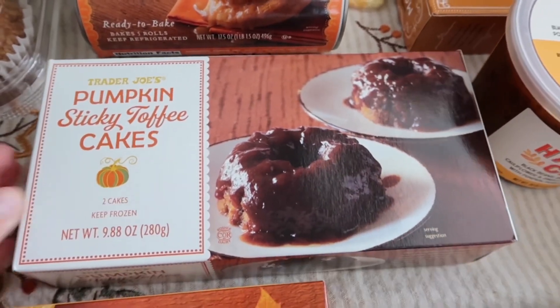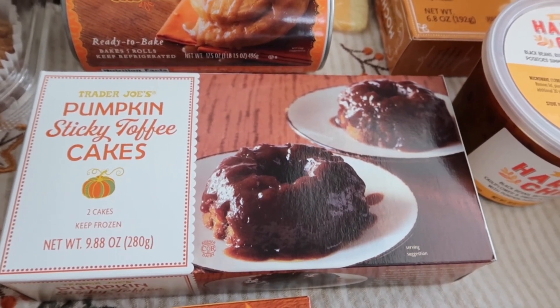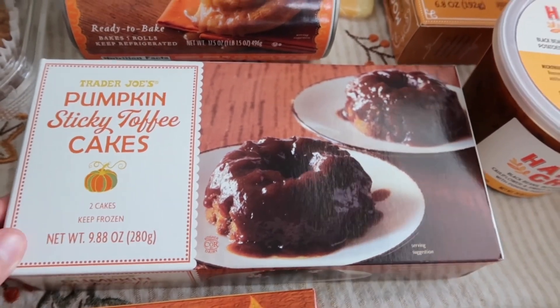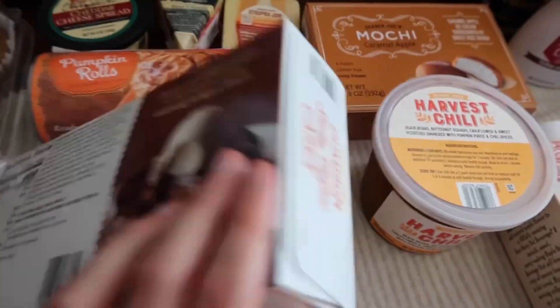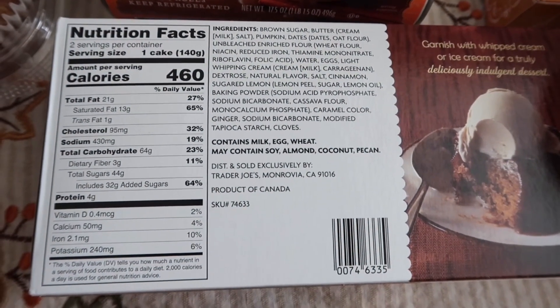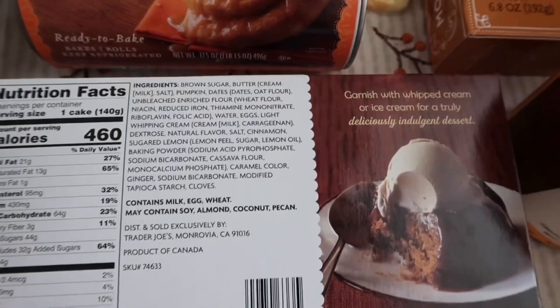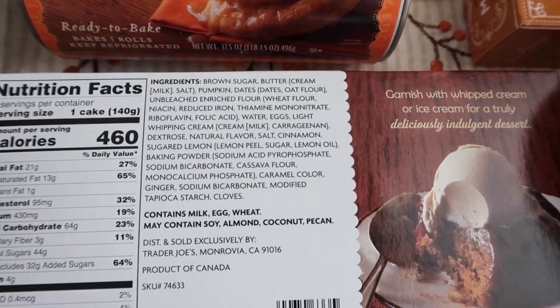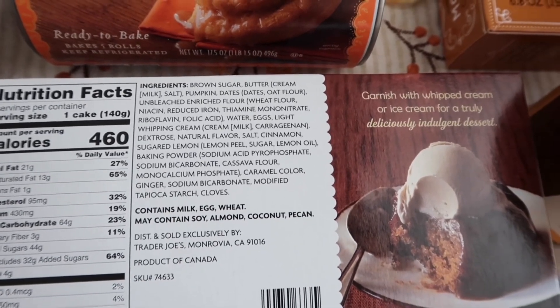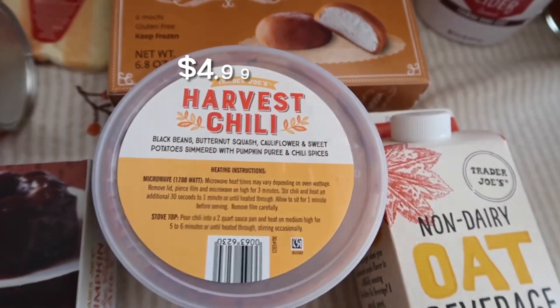Our next new item is the pumpkin sticky toffee cake. It comes with two cakes and they're in the freezer section. I'm honestly not super excited about this one, but it could definitely pleasantly surprise me in the taste test, so we'll see. Nutrition facts show 460 calories with 32 grams of added sugar — it is a dessert so that's expected. It contains milk, egg, and wheat.